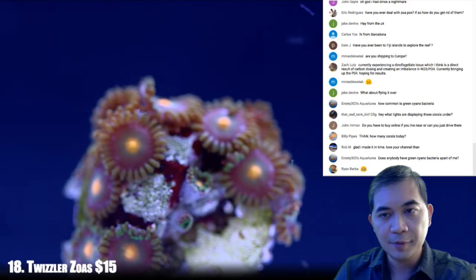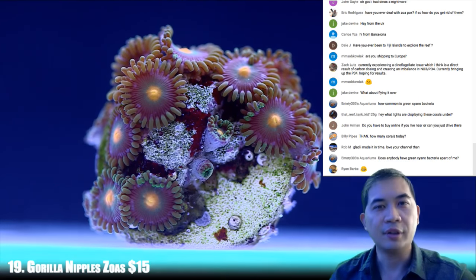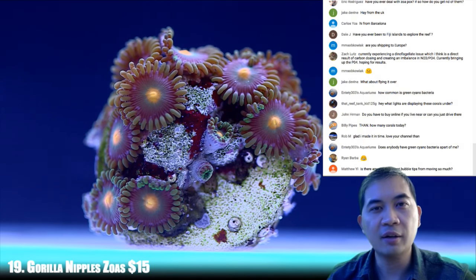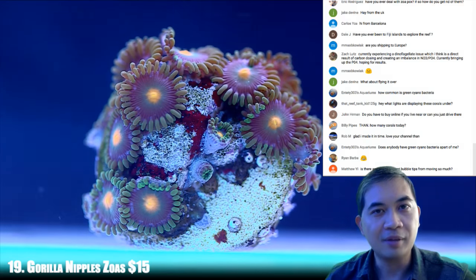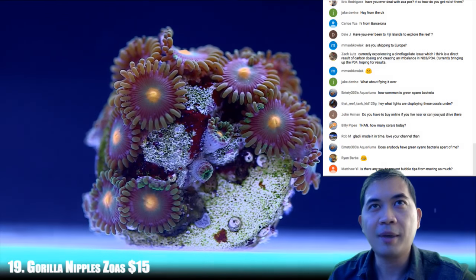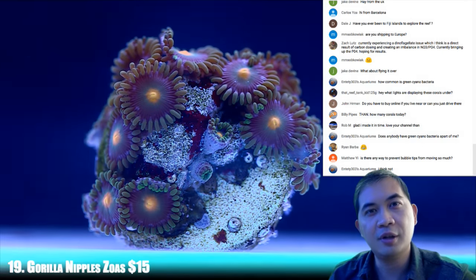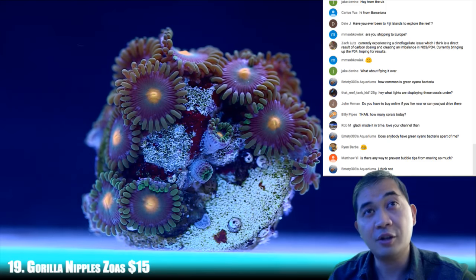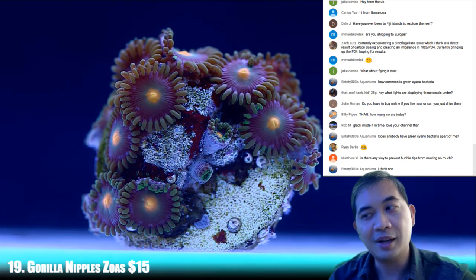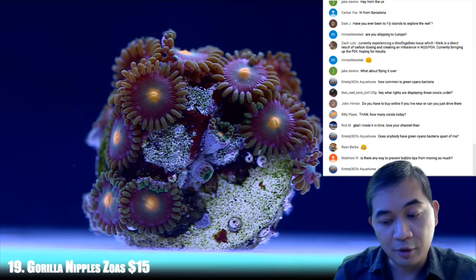Moving on, number 19. Springtime can be rough on corals, so we wanted to focus on the corals that are doing better than others. Right now some of the SPS are looking kind of frumpy even though we're getting ahead with water changes. In the past couple weeks we were doing somewhere around 300 to almost 500 gallons of water change per day for an entire week, just to combat the fluctuation we get in springtime. The things that benefited the most clearly were these zoas.